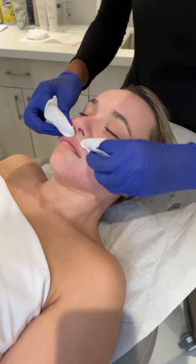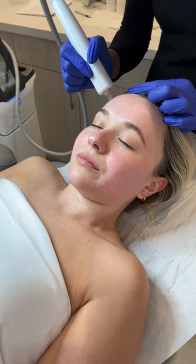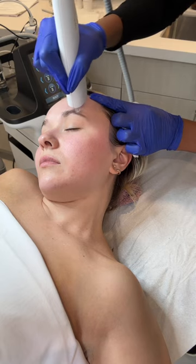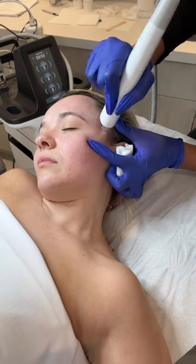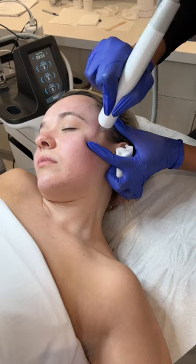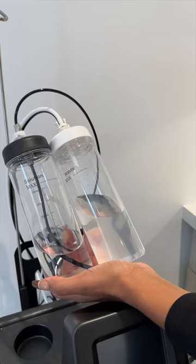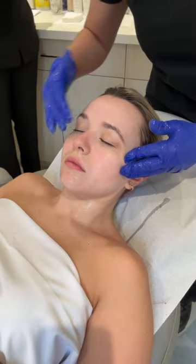Next, it was time for the Hydra Glow Facial, and let me tell you, this was the most satisfying service. It was a deep pore cleaning using this amazing technology that literally sucked all of the excess oil and dirt off my skin. This is also a great service for treating any acne. Look at the before and after solution — that is so gross that all of that dirt was on my skin.